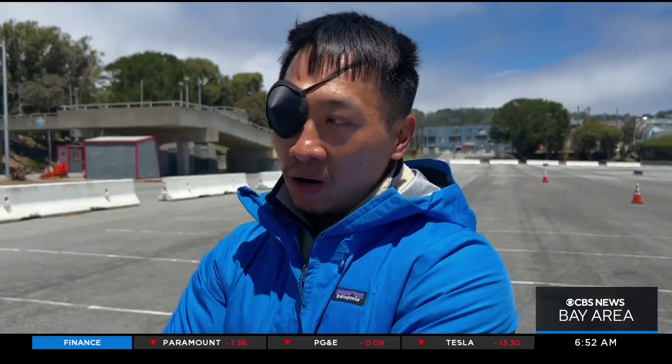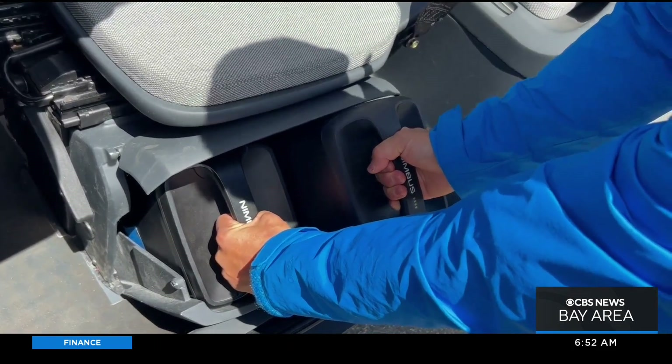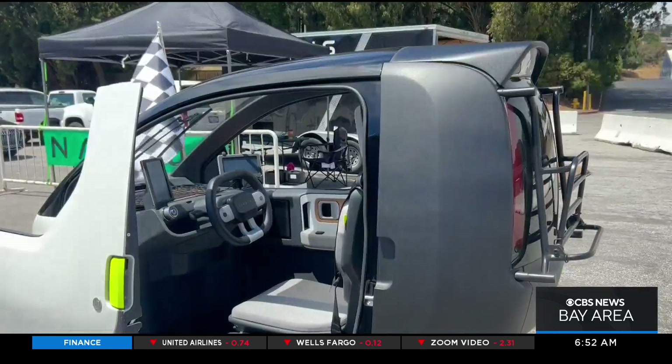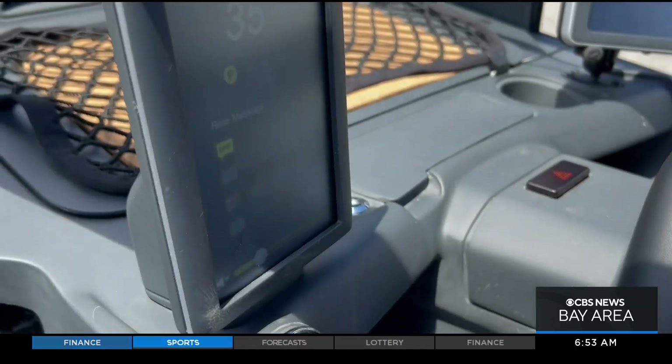The Nimbus features two removable batteries that can be charged with an at-home plug or using a traditional EV plug-in. Each charge will get you just about 93 miles. Its compact design is simple, making it pretty easy to use, but that's the point.